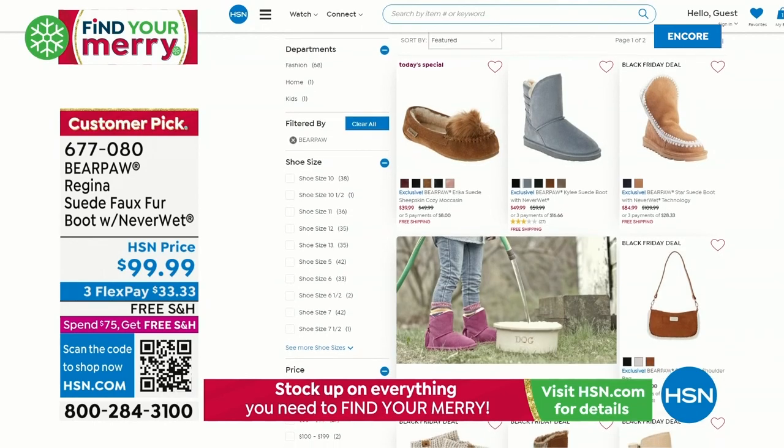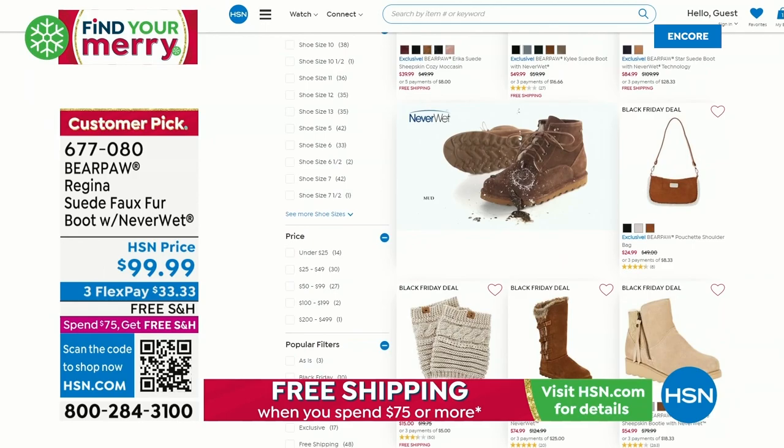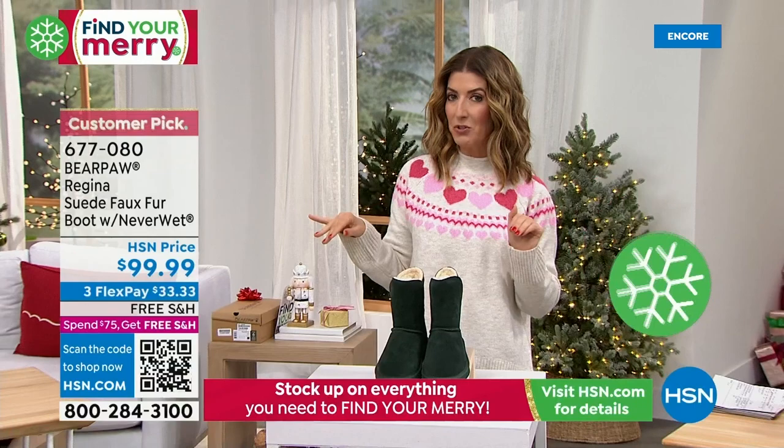We're going to give you another live look at our today's special — the first ever bear paw slipper today's special we've ever offered. I want you to see the Kylie too — walk this way — because this is really like another today's special even though we already have a today's special. It's so incredibly gorgeous and the price is so affordable.